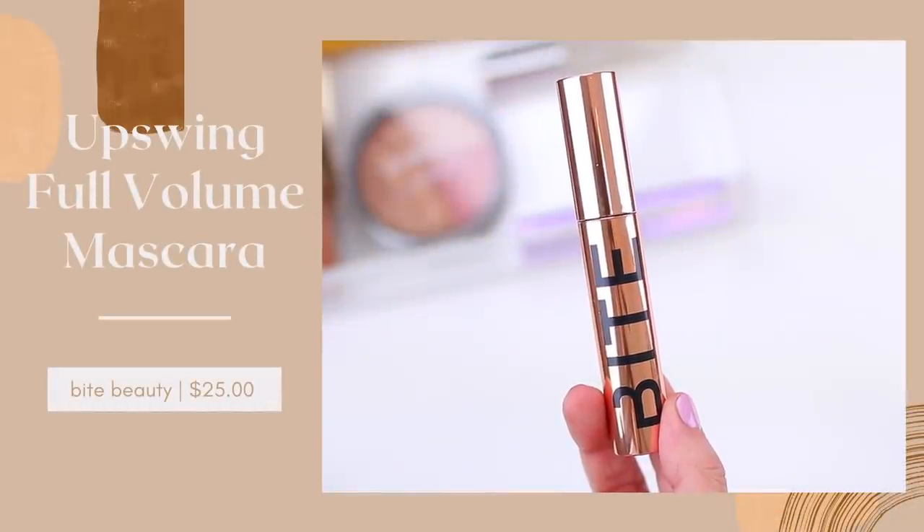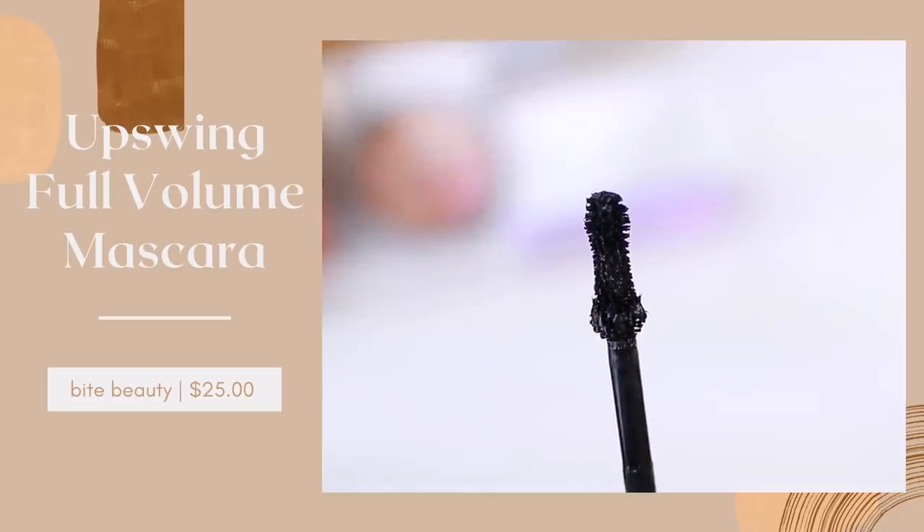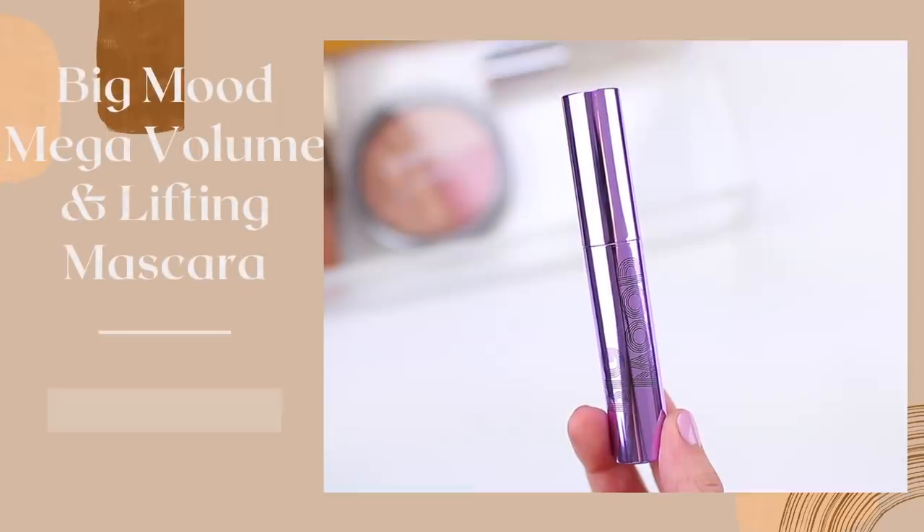I have been raving non-stop about the Bite Beauty Upswing Full Volume Mascara. I love this so much. It gives your lashes a ton of volume, a ton of drama, and it's funny because when this first came out I didn't love it because I felt like the wand was a little bit too big. It is a messy mascara so it's kind of high maintenance — you have to be very careful when you apply it. But I liked it enough to repurchase it, which is kind of rare for me. I'm definitely a drugstore mascara fan and typically I won't repurchase a high-end mascara unless it's on sale, but I did recently repurchase this one because I loved it that much.